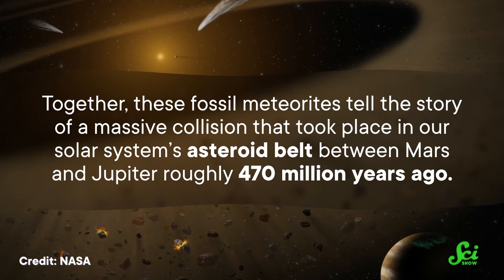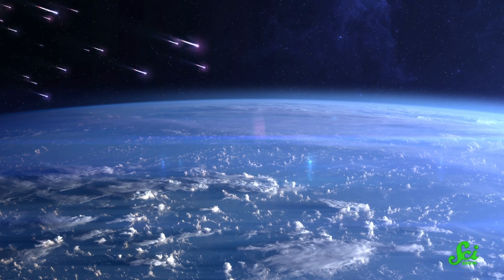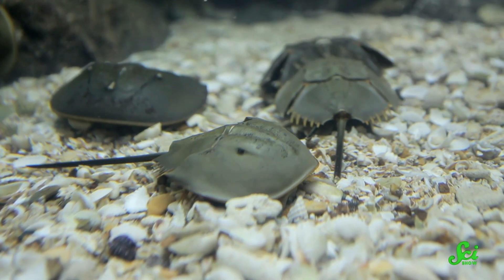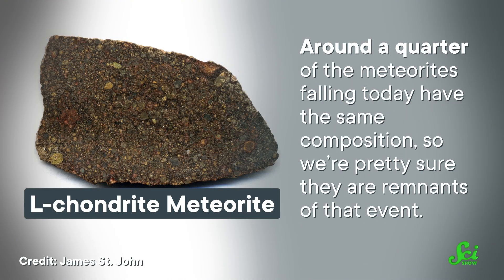That meant there was more time for meteorites to fall into the ocean and get caught in the growing limestone layers. Together, these fossil meteorites tell the story of a massive collision that took place in our solar system's asteroid belt between Mars and Jupiter roughly 470 million years ago — the largest asteroid belt crash we know of from the past 3 billion years. Some of that debris quickly made its way to Earth, causing a storm of space rocks to rain down on the planet over 200 million years before the dinosaurs showed up. Animal life on Earth was still sticking to the oceans at that point. But that space rock storm actually hasn't stopped yet — around a quarter of the meteorites falling today have the same composition, so we're pretty sure they are the remnants of that event. Based on the number of fossil meteorites we've found so far, the impact rates started off around a hundred times higher. Some scientists believe this ancient barrage could actually have given evolution a helping hand. According to the fossil record, we know there was a big acceleration in the evolution of marine life right around that time.